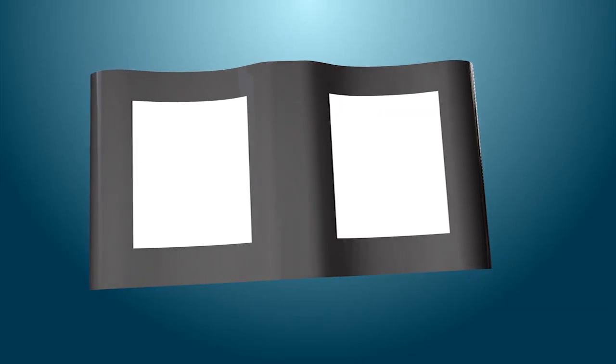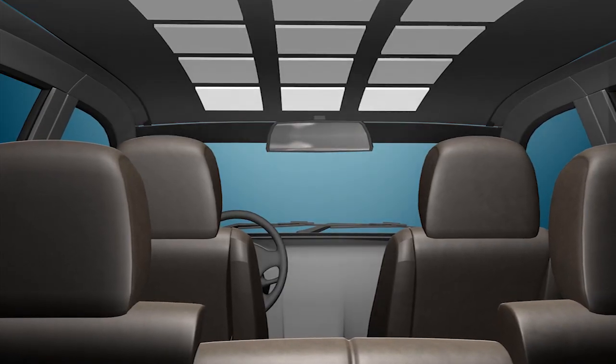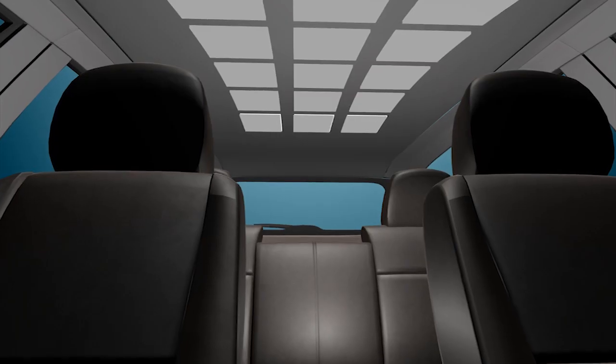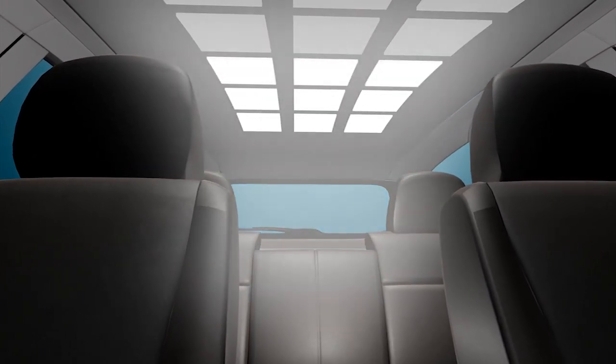Even illumination within the car itself will take a turn for the better, with the dome light as a third demonstrator. This will also make it possible to control the illumination within the car to achieve the proper balance of light between the driver and the passengers.